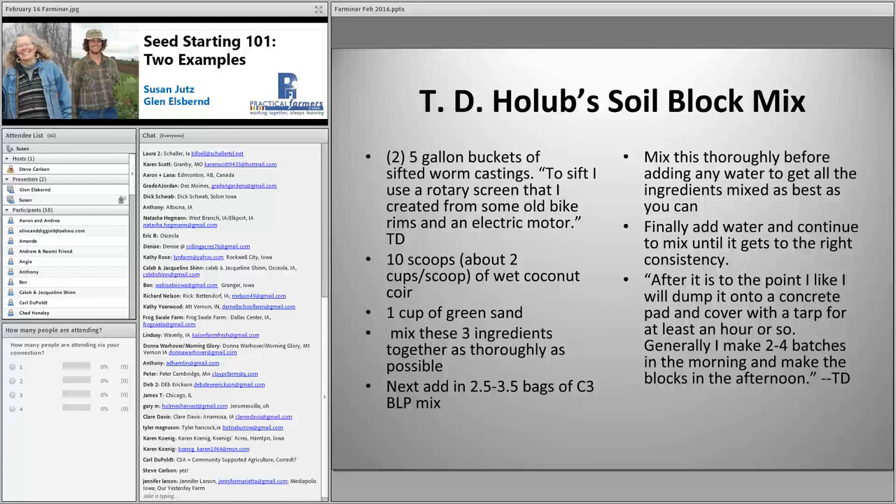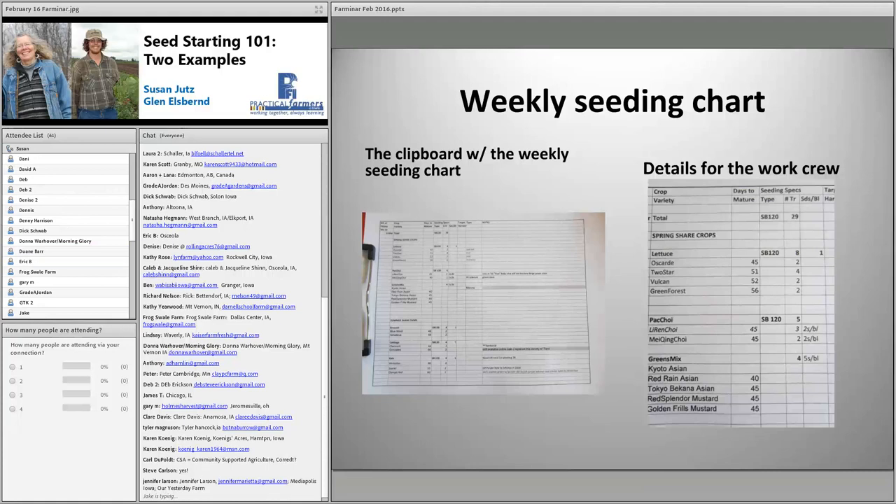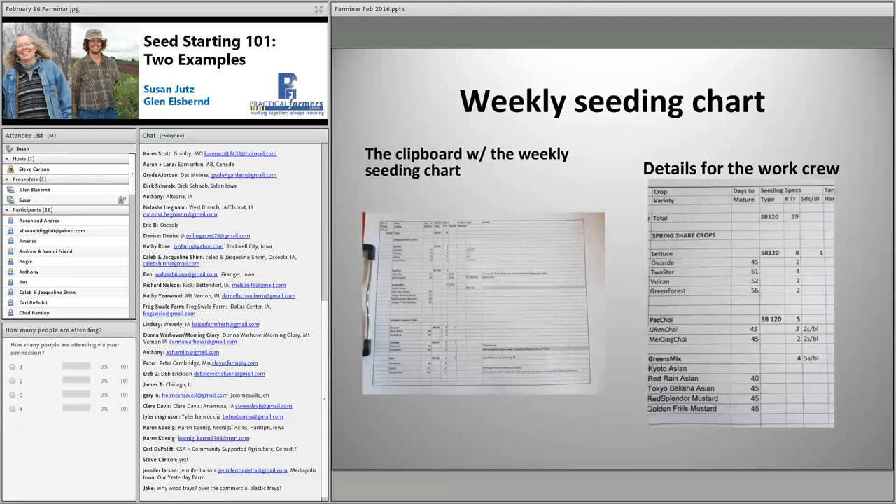Terence Holub, using C3 as his base, has designed a custom mix that he likes. He operates a CSA near Keegan, Iowa. He feels that the worms that get into his mix contribute fertilizer to the blocks, and if he needs to hold seedlings until the weather is suitable, the seedlings do well. About 15 years ago I transferred my planting plan to an Excel spreadsheet, and each year I modify that plan for current needs and varieties. Once that's done I create a weekly seeding chart that goes out to the germ house on a clipboard along with the seeds needed.